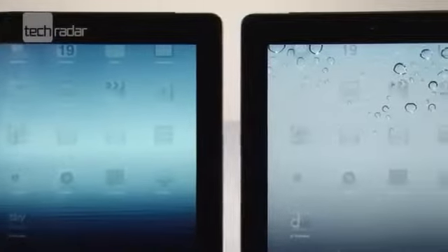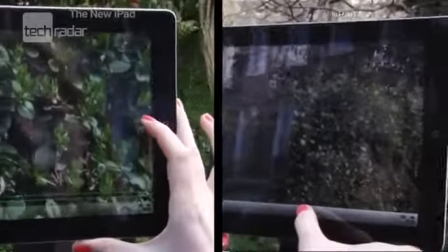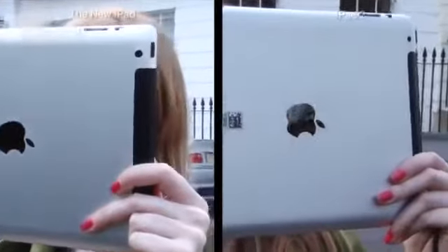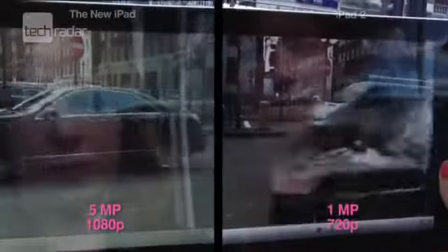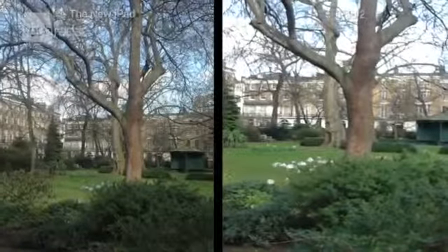Both versions have the VGA front-facing camera, so we won't be testing that. But on the back, the new iPad has the iSight camera found on the iPhone 4S, giving you 5 megapixels and 1080p video recording, compared to the iPad 2's 1 megapixel snapper that gives you 720p video recording. The new iPad's camera gives you better pictures, especially up close.